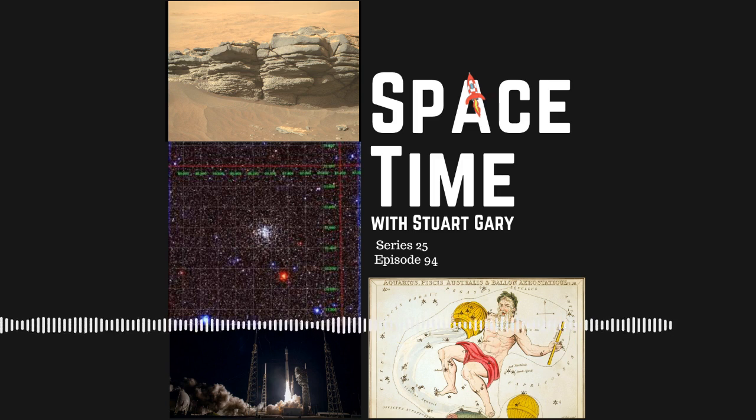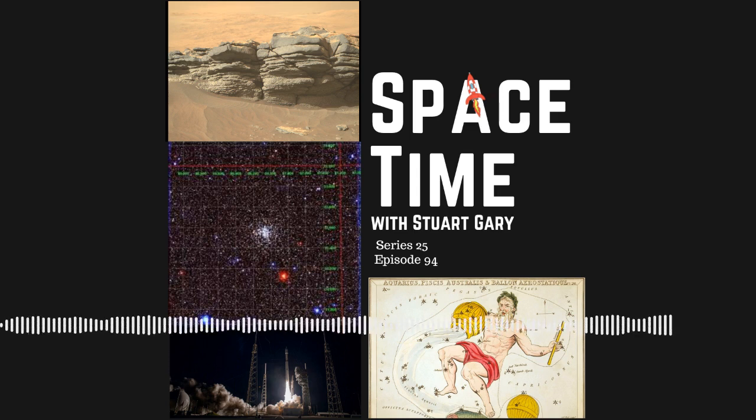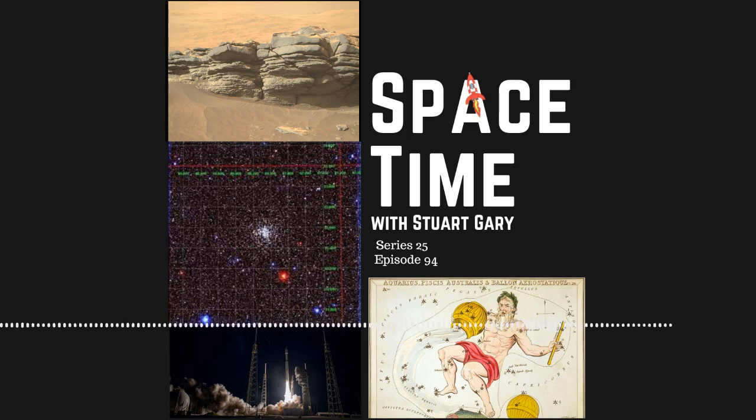Deneb Algedi is a beta-Lyrae variable eclipsing binary system, made up of two stars closely orbiting each other. The total brightness of the system changes because the two component stars periodically pass in front of each other as seen from Earth, thereby blocking out the light from the other star in the system. The two component stars of beta-Lyrae systems are usually massive giants or supergiants, so close to each other that their shapes are heavily distorted by their mutual gravitational forces, giving each star an ellipsoidal shape with extensive mass flows from one component to the other.